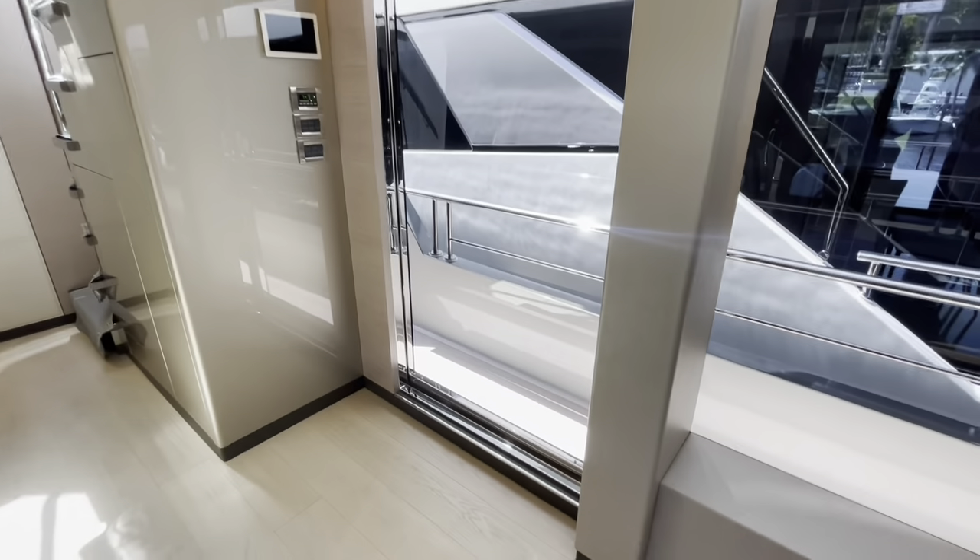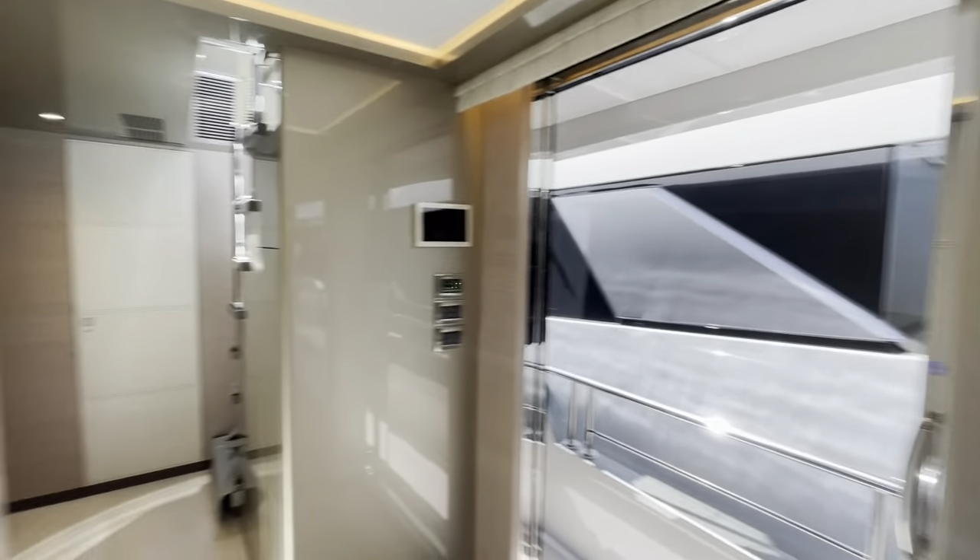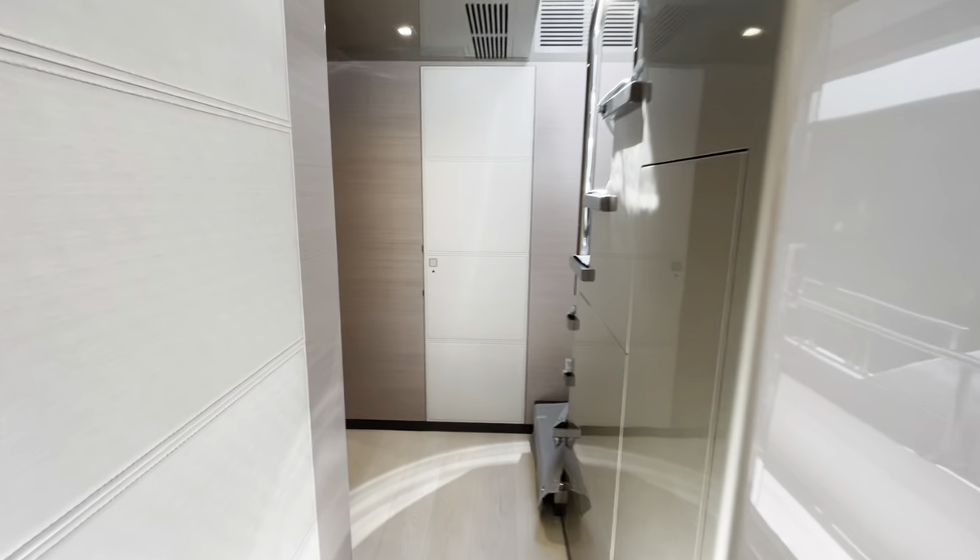Moving forward to the salon — nice sliding door on the starboard side, and a day head all the way forward.